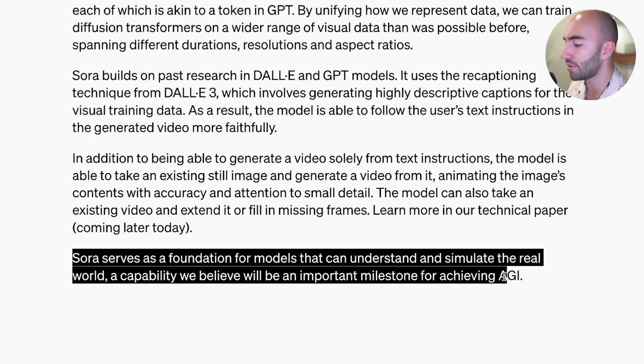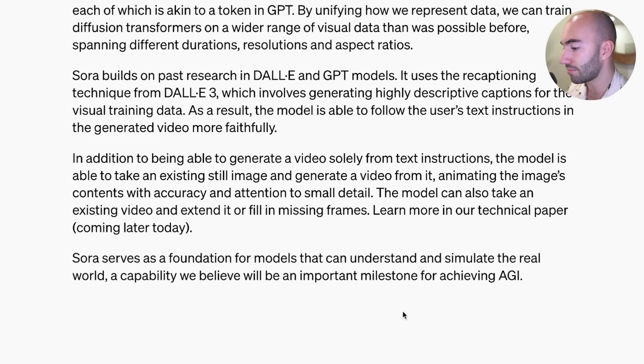Sora serves as a foundation for models which can understand and simulate the real world. It seems like it's probably going to be a while before we can do anything with it. I'm very curious to see where the other open source video generation models end up - they've seemed like the ones that are ahead for a long time, and then obviously OpenAI just shares this, which is really very interesting. Thank you for watching and see you later.